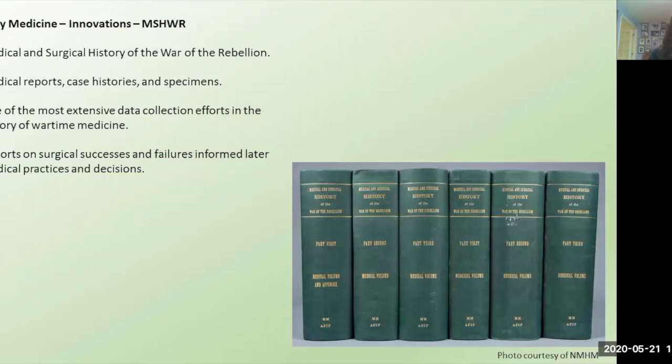The reports, histories, and specimens that surgeons were sending to the Army Medical Museum became the multi-volume Medical and Surgical History of the War of the Rebellion — MISHWA for short. The last volume was published in 1883, and it represents one of the most extensive data collection efforts in the history of wartime medicine, taking almost 20 years to organize and compile. Reports on surgical successes and failures informed later medical practices and decisions, and MISHWA is seen as one of the most important bodies of work to advance combat medicine.